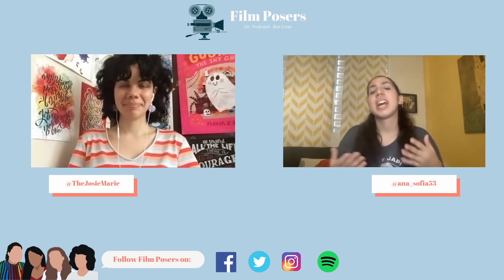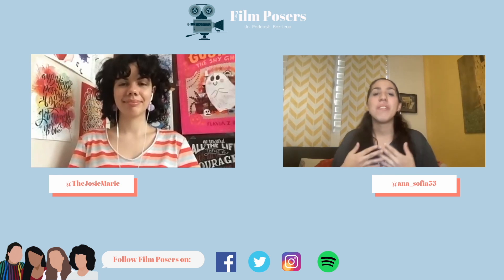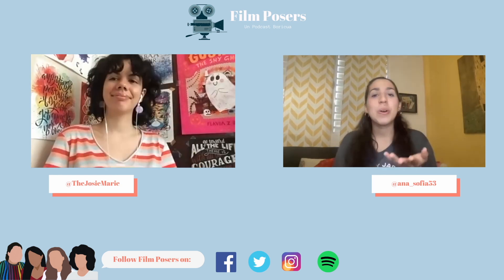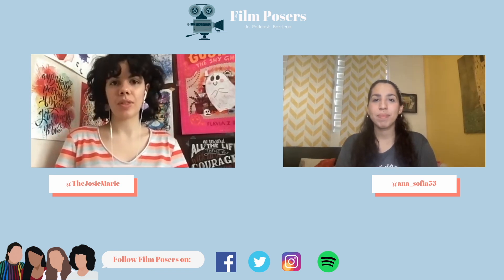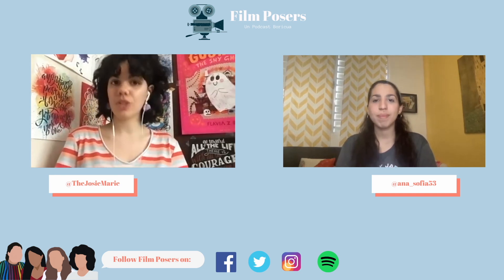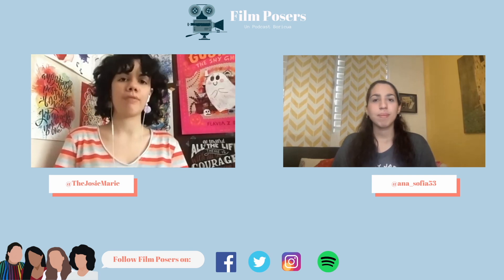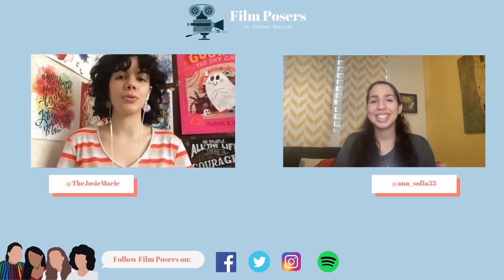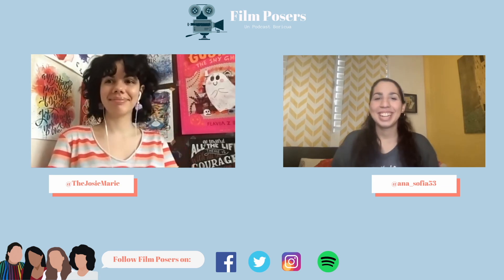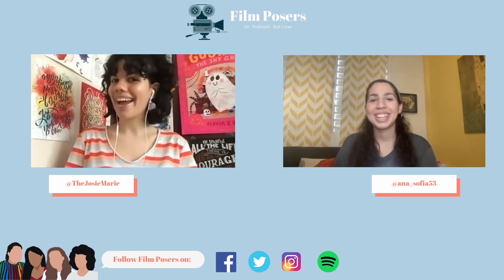That is it for our review of Earwig and the Witch, which is directed by Goro Miyazaki, the son of Hayao Miyazaki. The movie will be available with a nationwide release in select movie theaters on February 3rd, and it will have its streaming debut on HBO Max starting February 5th. Thank you to GKIDS Films for allowing us to review Earwig and the Witch. That's all from the Film Posers — until next time, bye bye!